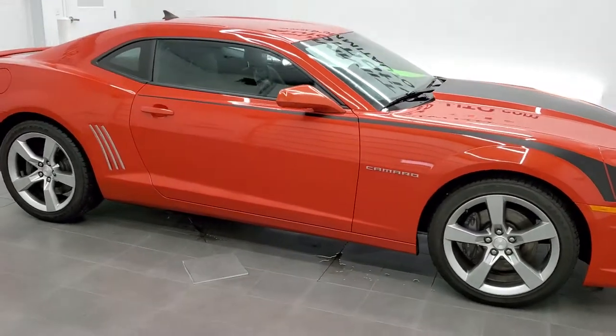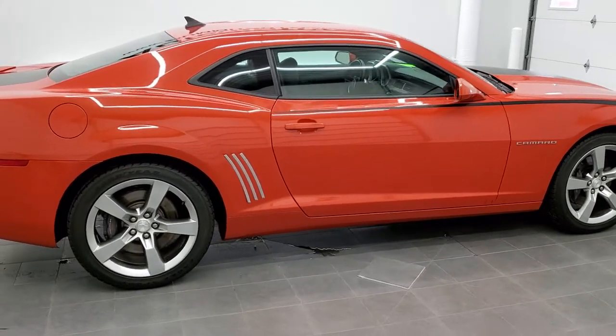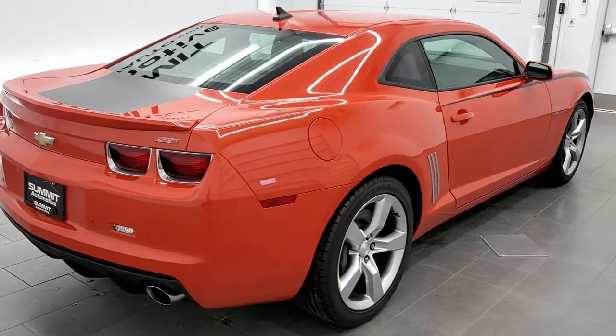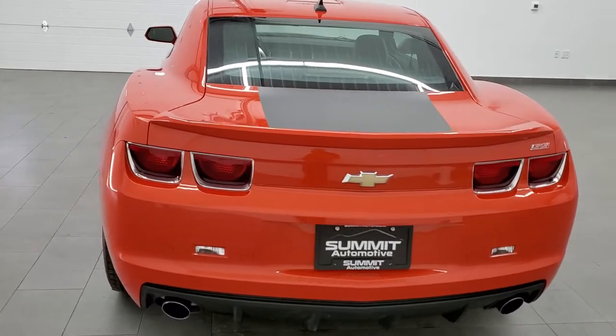This 2010 Chevy Camaro 2SS in Inferno Orange Crystal is stock number 11775ZA. We are here at Summit Automotive in Fond du Lac, Wisconsin, near new and used sports car headquarters.